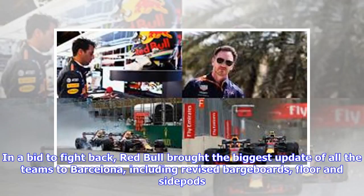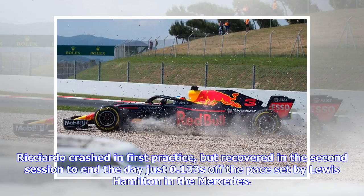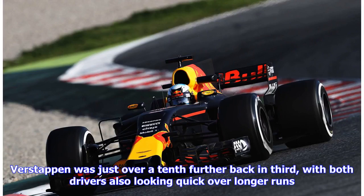In a bid to fight back, Red Bull brought the biggest update of all the teams to Barcelona, including revised barge boards, floor and side pods. Ricciardo crashed in first practice but recovered in the second session to end the day just 0.133 seconds off the pace set by Lewis Hamilton in the Mercedes. Verstappen was just over a tenth further back in third, with both drivers also looking quick over longer runs.